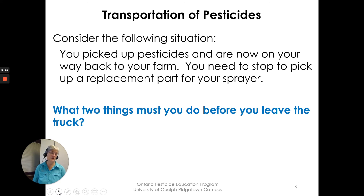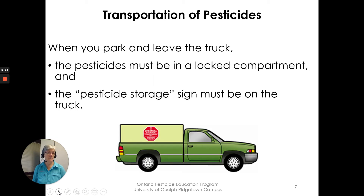Consider this situation: you pick up pesticides — agricultural or restricted — and are on your way back to your farm. You stop to pick up a replacement part for your sprayer. What two things must you do before you leave the truck? When you park and leave the truck unattended, it's treated like storage. The pesticides must be locked in the compartment in the back, and a pesticide storage sign must be on the truck.